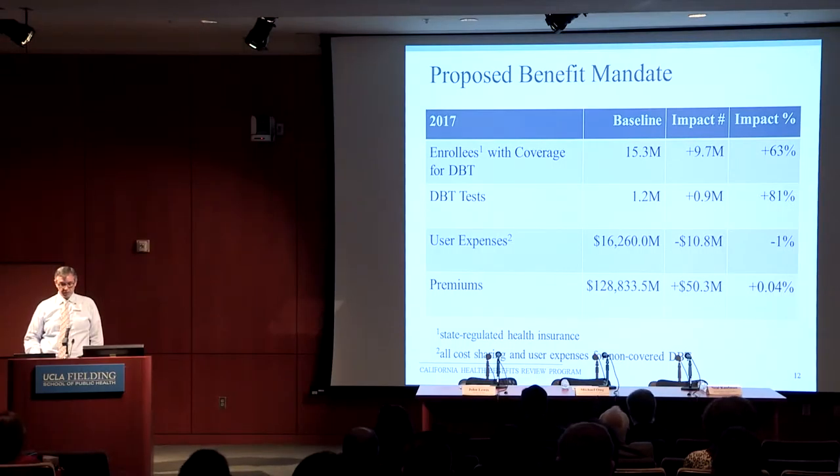We found that coverage is not universal. Among the folks enrolled in state-regulated plans, about 1.53 million have coverage for digital breast tomosynthesis. But if you change the law, you'd add about 9.7 million people to that pot, which would be a 63% increase. In terms of the tests themselves, we estimated it's probably about 1.2 million per year. But if everyone had coverage, we think there would be almost a million more tests in a given year — an 81% increase.